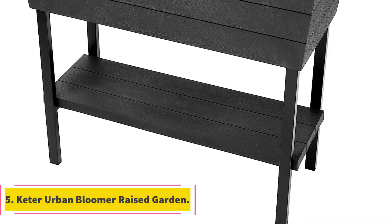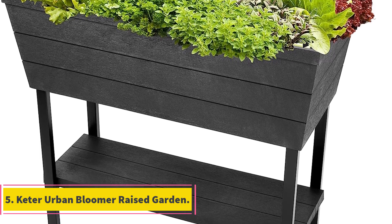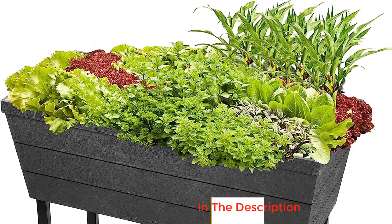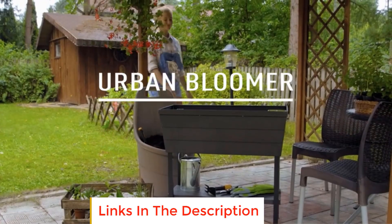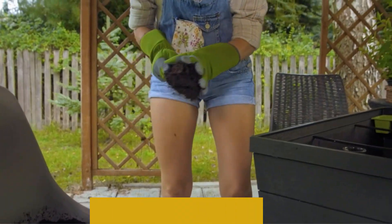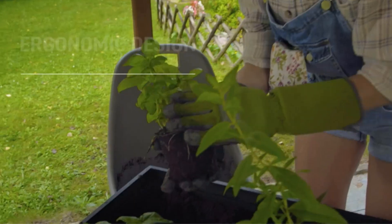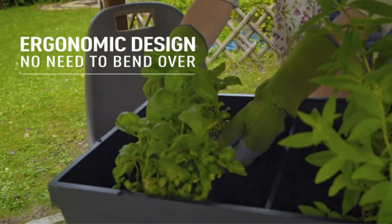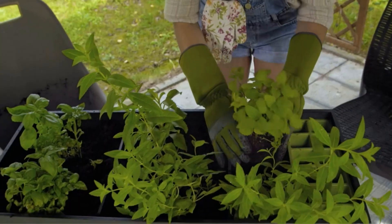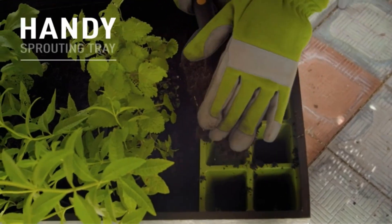Number 5: Keter Urban Bloomer Raised Garden. Note that the design and location of the water gauge interfere with its overall functionality, and some parts aren't securely fitted. For those who have a hard time keeping track of their watering schedule, the Keter Urban Bloomer will keep your plants healthy by helping you avoid over- or underwatering. A built-in water reservoir helps keep the soil at optimum moisture, and an easy-to-read water gauge lets you know when you need to add more water or drain some using the drainage tap.